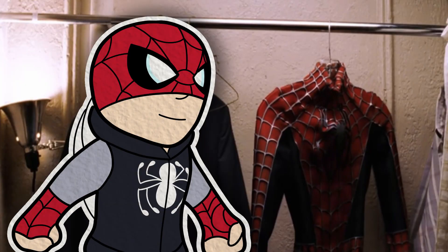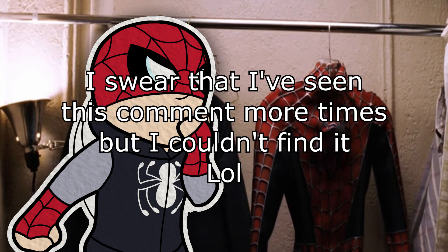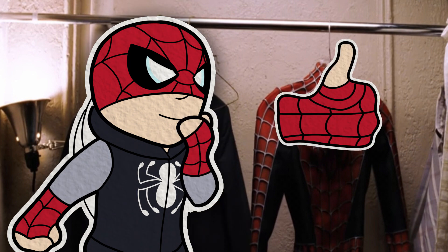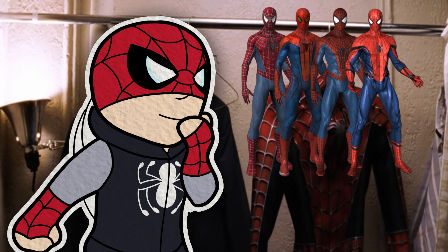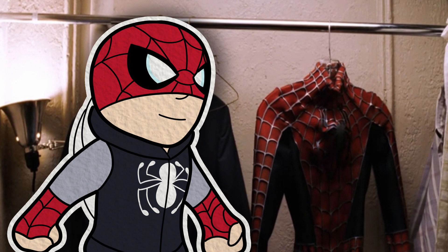Well hello there, Spider-Dash here. Today I'll give you my ranking of all the live action Spider-Man suits, because you asked for it. But before starting the video, if you are enjoying my content, give me a like, be sure to click the subscribe button, and leave in the comments your favorite live action Spider-Man suit for a chance to win the Spider-Man burger from 2007. Thank you so much for watching, and with that out of the way, let's begin!